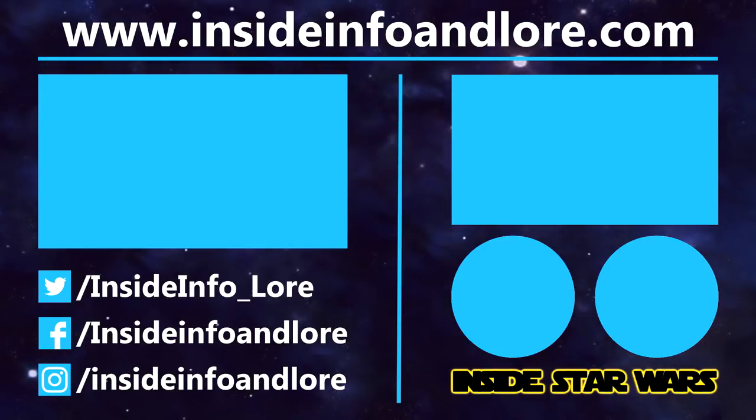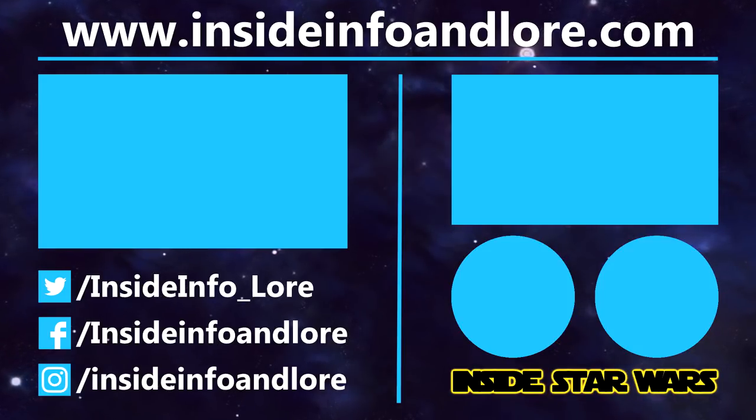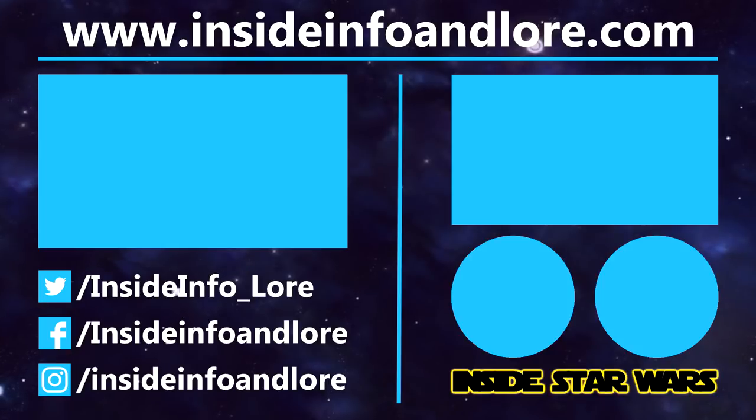If you've learned something new from today's video, be sure to leave a like. To help out the channel that little bit extra, please do consider pledging to our Patreon page. And for all things Inside Star Wars, press that subscribe button and notification bell. Thanks for watching!